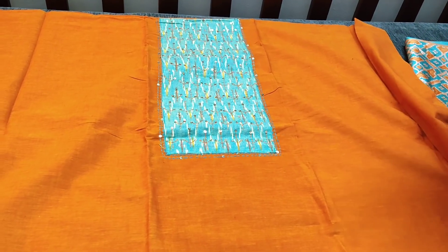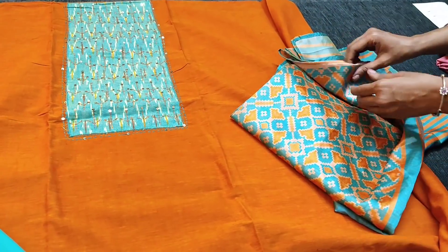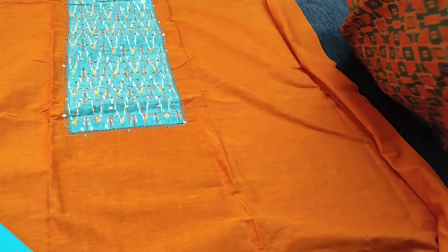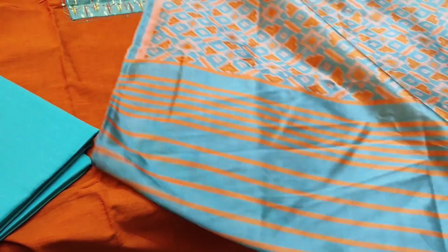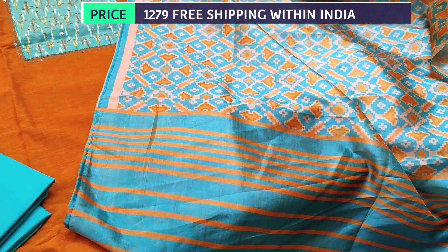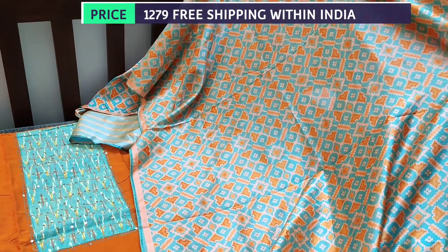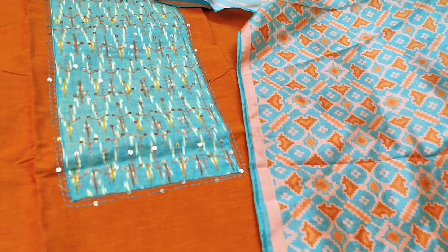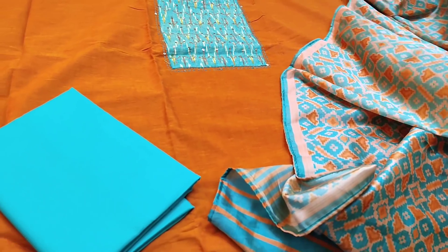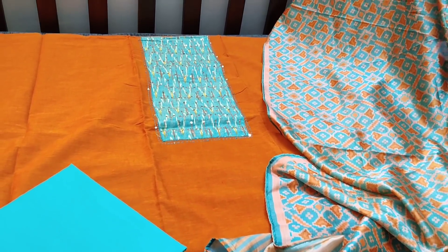We have light turquoise green cotton bottom, teamed with a fancy silk dupatta with patola prints all over. This is how the set looks. The cost of the set is 1279. The dupatta is a stole-style dupatta. It is a single color concept — not too bright, not too dull, a kind of medium orange shade.